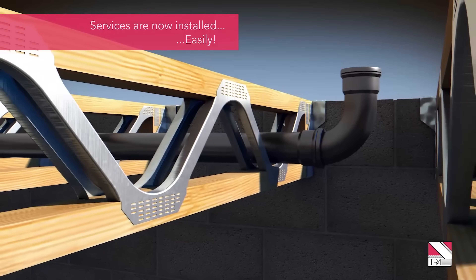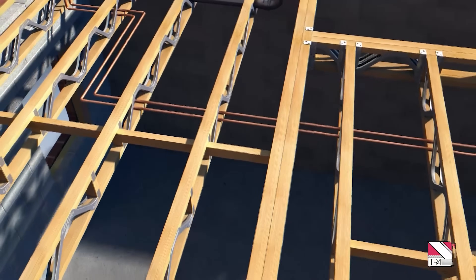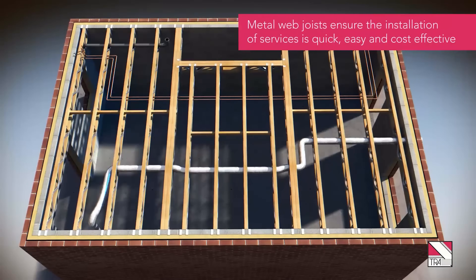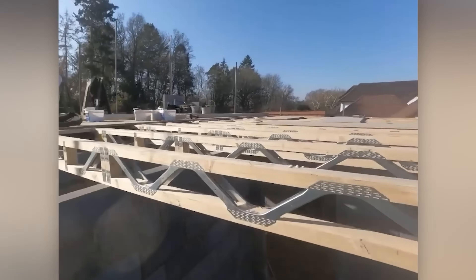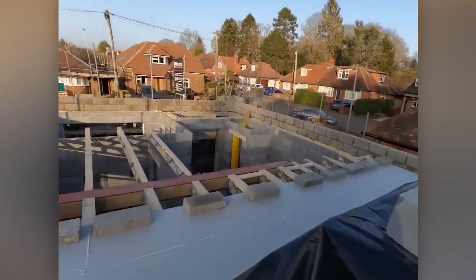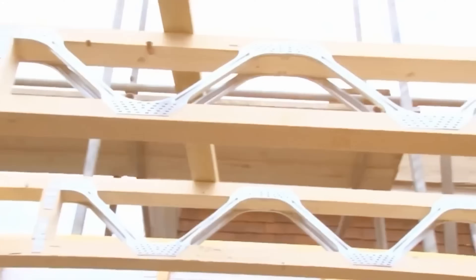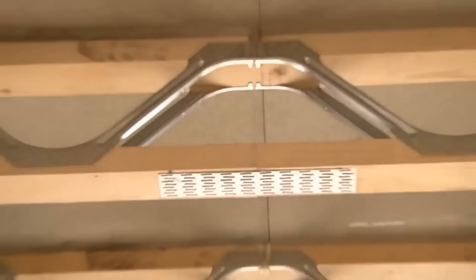POSY joists are manufactured off-site for quality, tailored to measurements for swift installation, and often eliminate the need for load-bearing walls, reducing costs. They're eco-friendly, made from recycled materials, and minimize construction waste. For your next construction project requiring a strong, adaptable, and enduring joist system, consider the advantages of POSY joists.